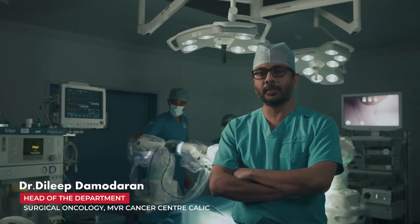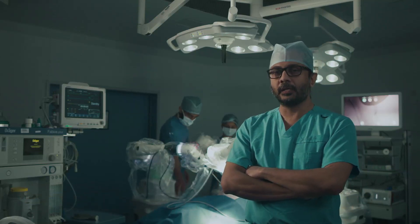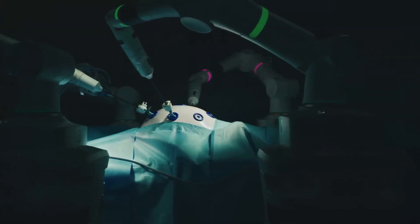I'm Dr. Dilip Damodaran, Head of the Department of Surgical Oncology at MVR Cancer Center. Today I'll be talking about our newly acquired robotic system for surgeries.